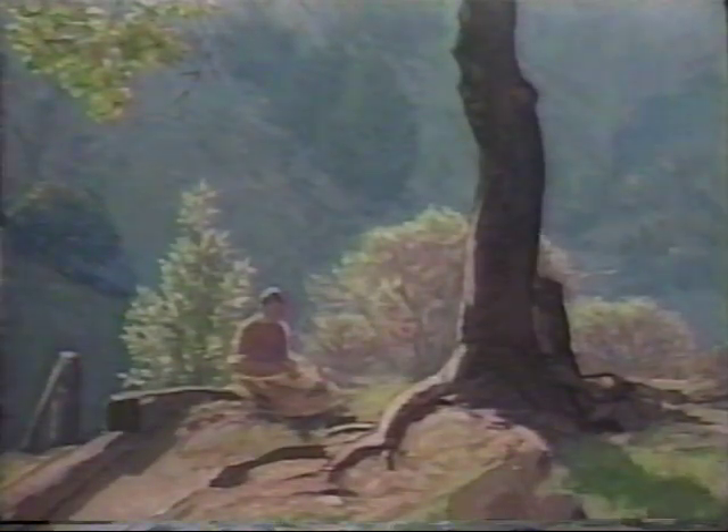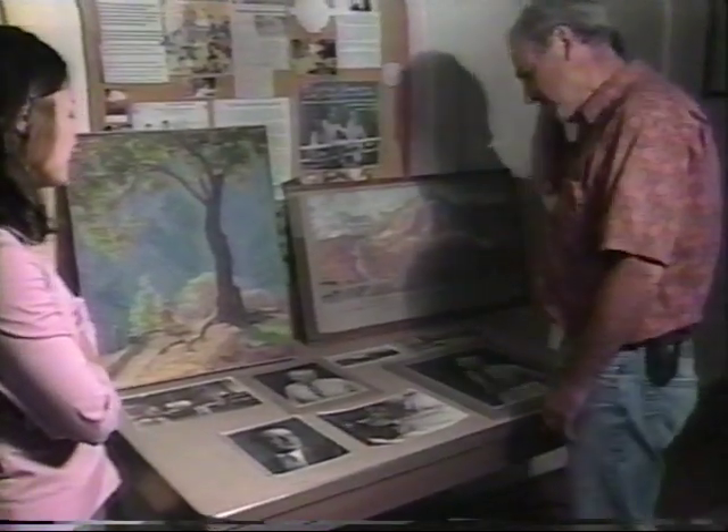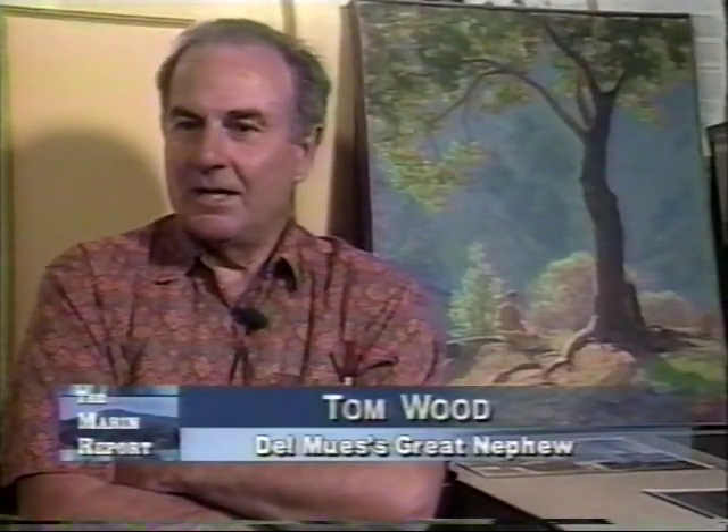Most people remember him best as a post-impressionist artist. But no one else remembers him better than his great-nephew, Tom Wood. He was a very dignified man, very handsome, and very interesting. He just had this wonderful way of speaking, and he lived alone with his dog. He loved his dog, Tootsie. At the time I knew him, he was still doing easel painting and fine art, although he had retired from his commercial art jobs. And he was just a wonderful guy.